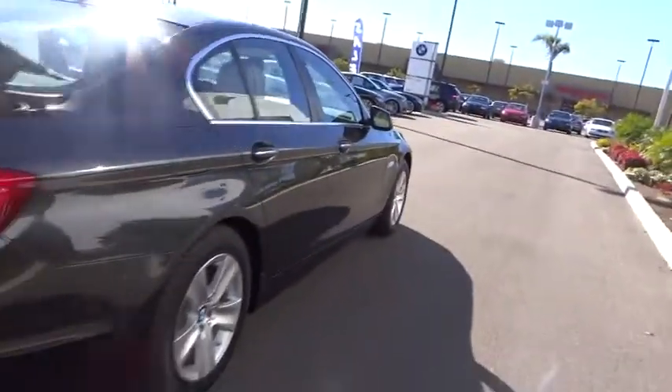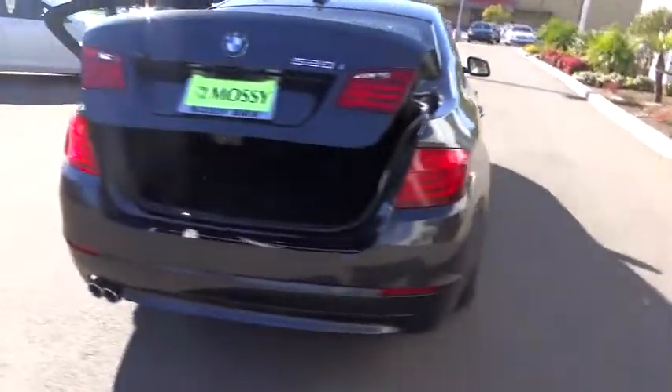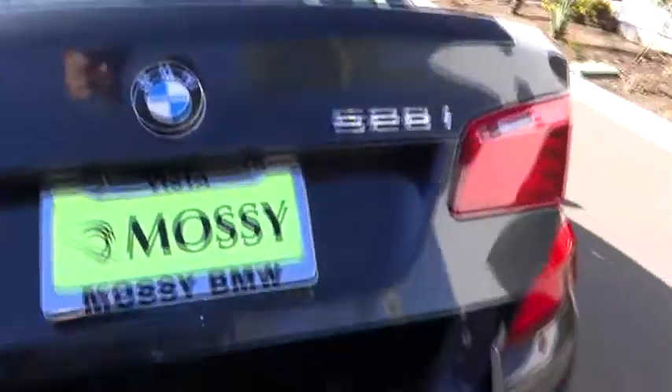Auto dimming rear view mirror, PPO, aluminum wheels, keyless entry, cruise control, keyless start, four-wheel disc brakes, rear defrost, premium sound system, climate control, AM FM stereo radio, universal garage door opener, CD player.